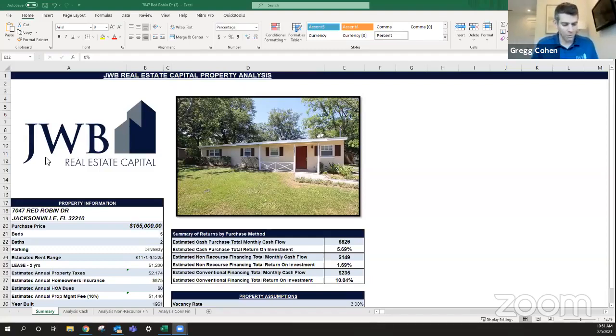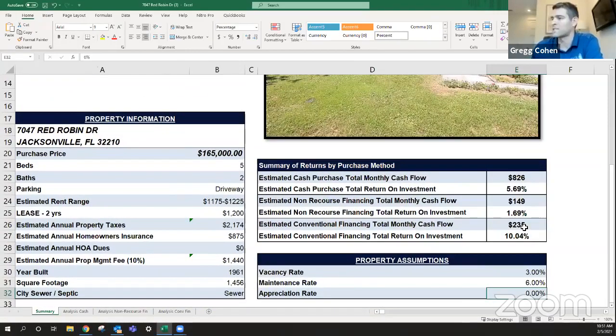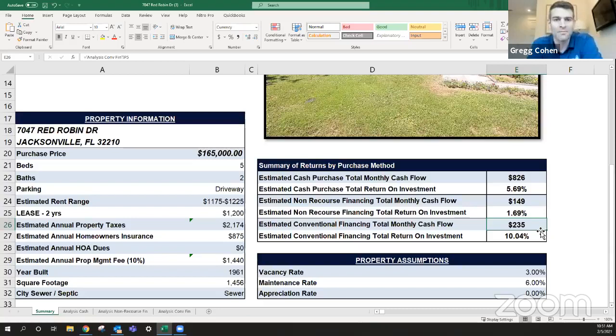Let me get the screen share fired up. Today we're looking at 7047 Red Robin Drive, Jacksonville, Florida 32210. The first thing I always want you to look at when evaluating a rental property is not the picture, not the price — it's your estimated return on investment and your estimated monthly cash flow. One of the reasons I love this property is that it has an estimated monthly cash flow of $235 a month. On a normal month, when you take the rental income in and minus the normal monthly expenses, you wind up with an asset that's paying for itself to the tune of about $235 a month.